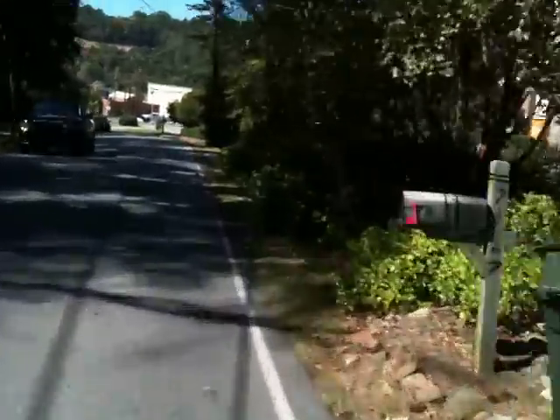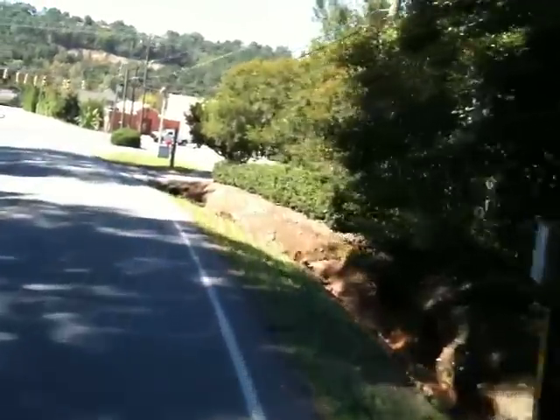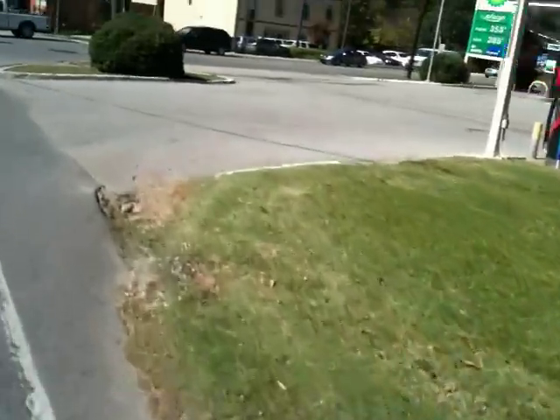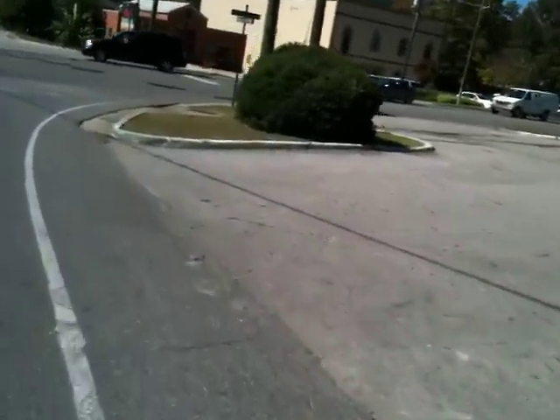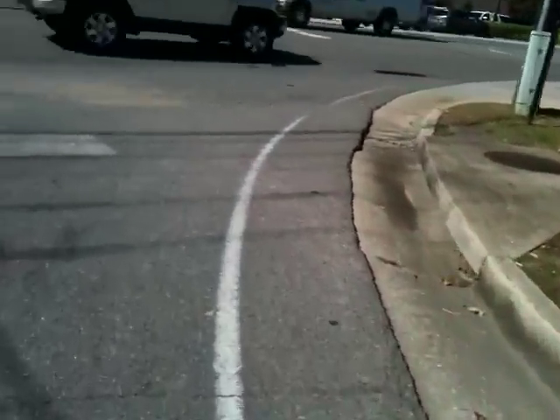I was going about 35. Holy cow — right there through the gravel, off the cement, and then through the grass, through the... basically just to right here.